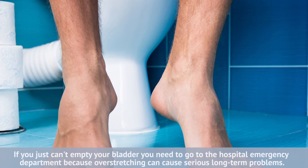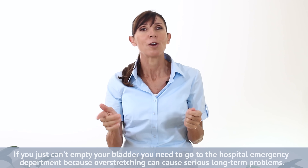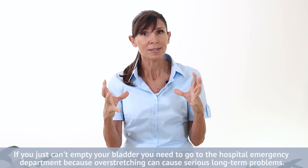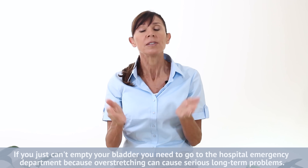Fortunately, correcting your position technique is one thing that you can control and manage at home. But just bear in mind, if you do have this problem and you can't empty fully, it is a medical emergency and you do need to go to the hospital to get your bladder emptied with a catheter, because if your bladder overexpands even once, it can become quite floppy and unable to contract in the future. So treat the problem seriously if you can't empty your bladder.